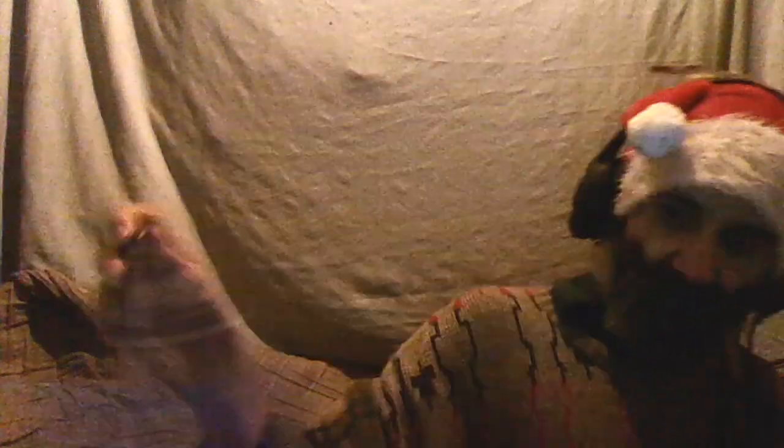So there you go guys — Cadbury Snowy Fingers. Would I have them again? Probably, but I think I prefer the normal ones. I've had dark chocolate ones very rarely as they come out incredibly rarely, but otherwise I'd normally stick to the milk chocolate version. Anyway, Snowy Fingers by Cadbury — thanks for watching, bye!